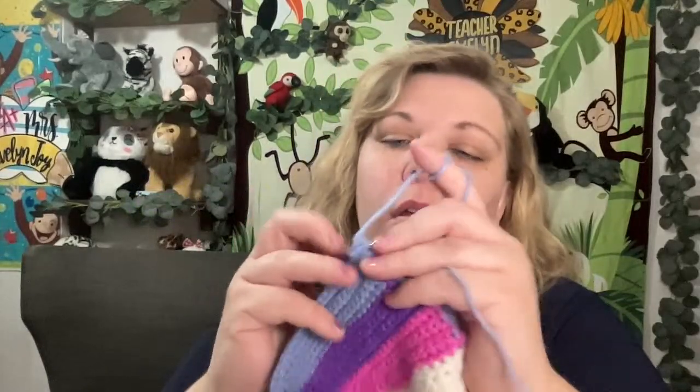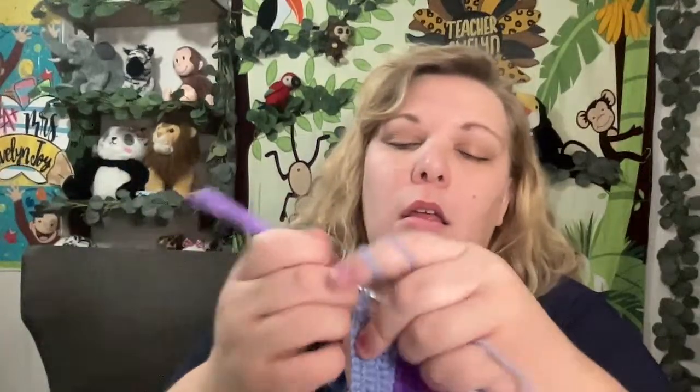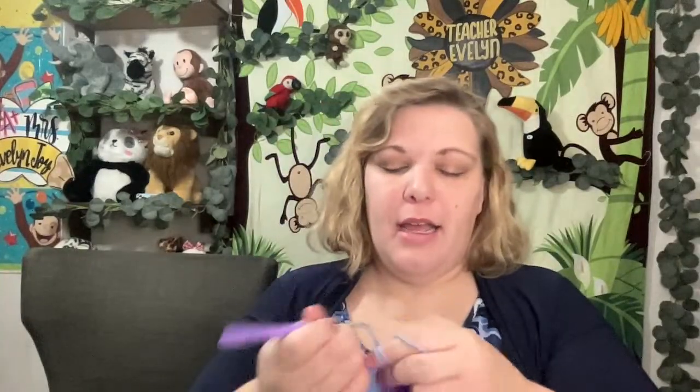I'm going to do a couple more rows of this and then use my yarn needle to sew the sides together. So we're going to do two more rows — this row and then one more. I thought this dress was cute. I kept changing the colors — I would do pink for a while, then purple for a while, then I decided to finish off with blue. My daughter Esther wanted me to do yellow, but this is for Debra, and I kind of like these three colors together.